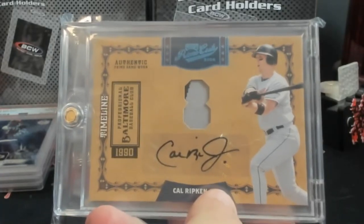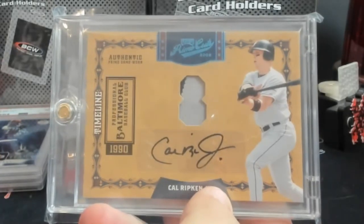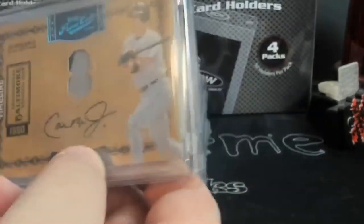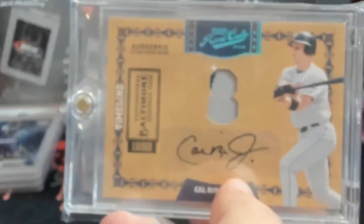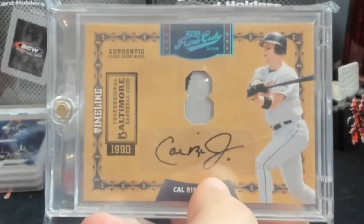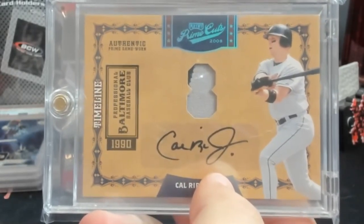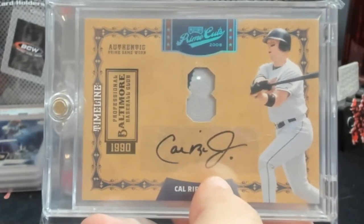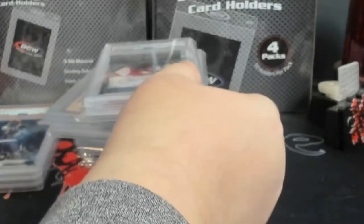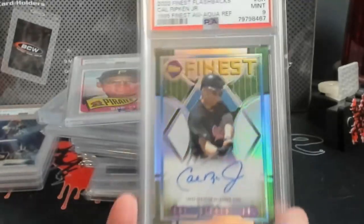Cal Ripken auto prime cuts from 2008 — just got in from a card show and had picked up mail. They were out there laying fertilizer and stuff in the ground so my allergies are going nuts. Up next, another Ripken auto — PSA 9 finest aqua refractor. Pull it back some here so you guys can see.